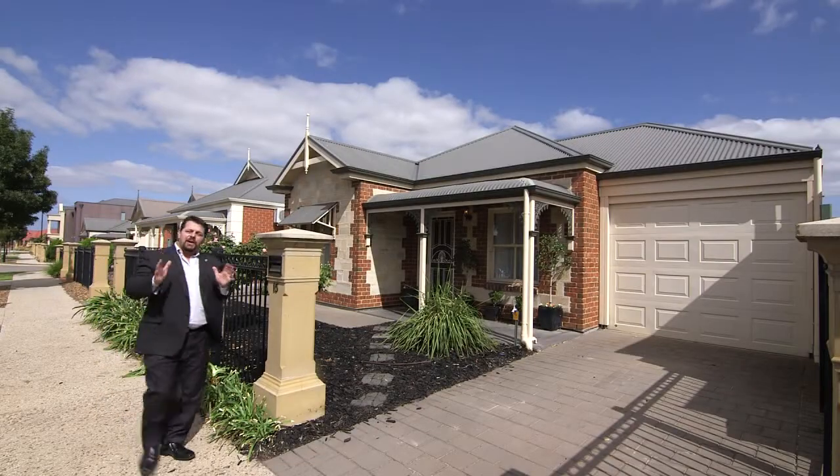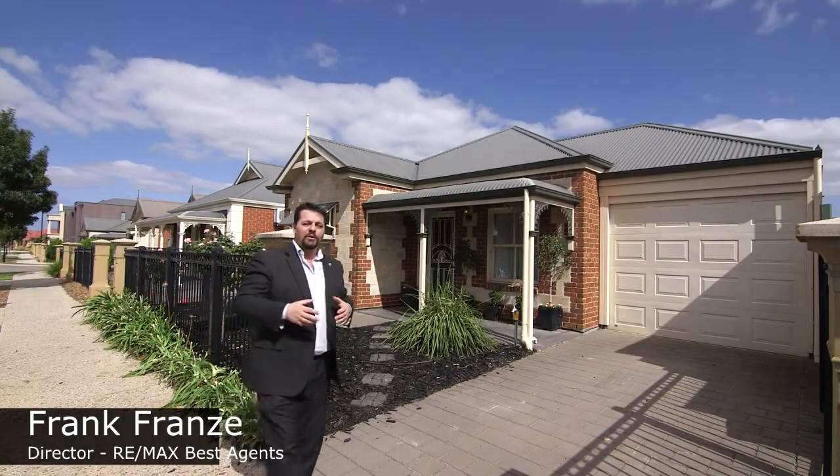Hi, Frank here from RE-MAX, and I'm excited to show you my latest listing here in Mawson Lakes. Come on, let's take a look and I'll introduce you to one of the owners.